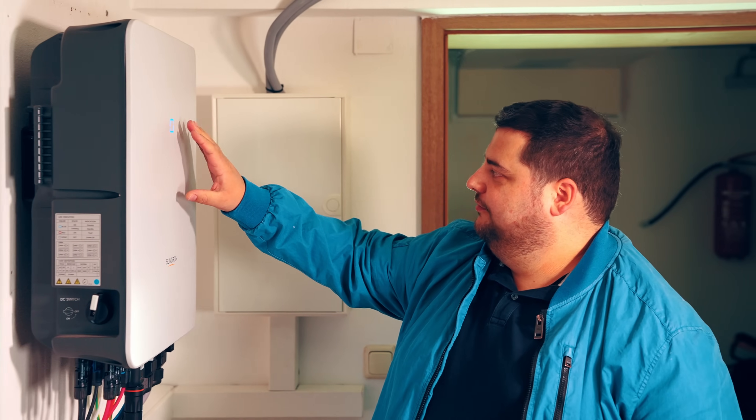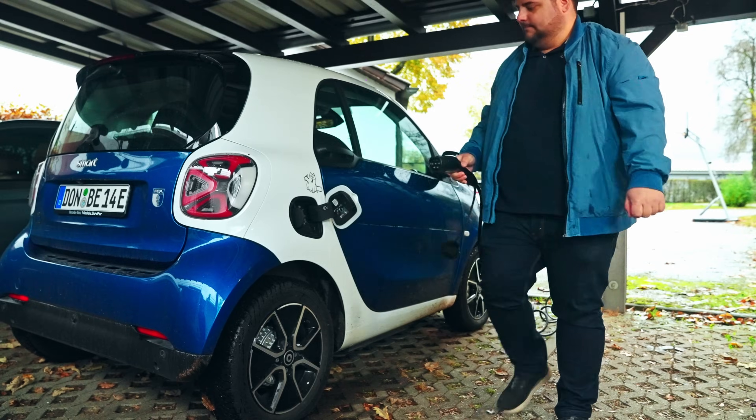Hi, my name is Thomas. I'm working as an account manager for a high technology company in the telecom industry and I'm really into technology. So that was the reason I decided to buy a SunGro system.